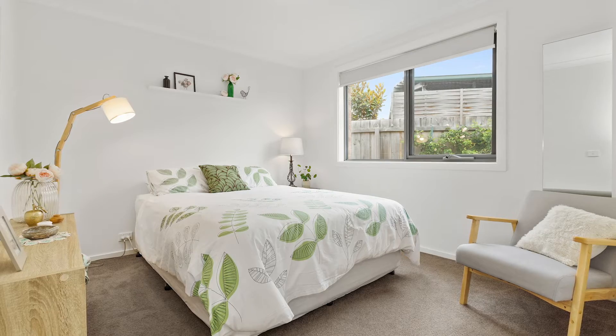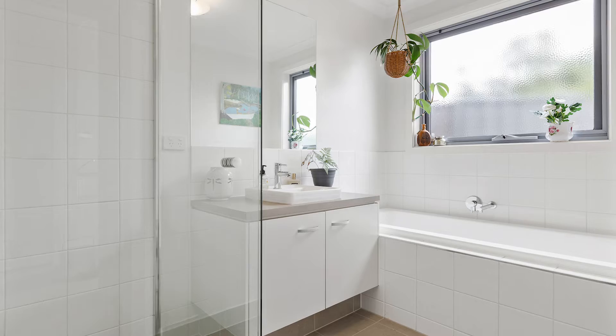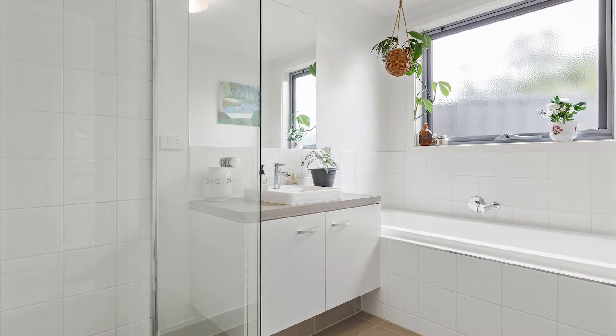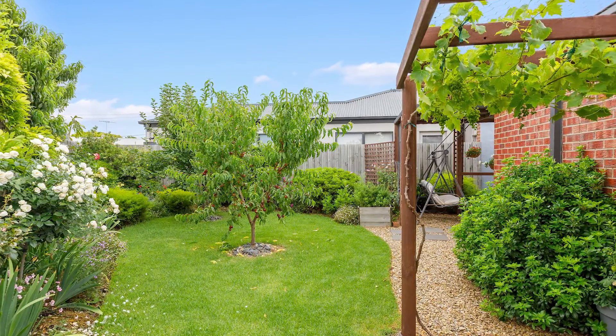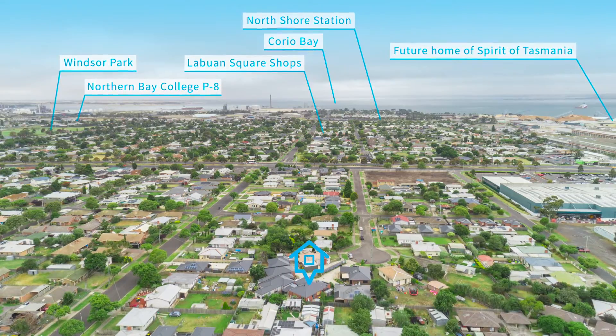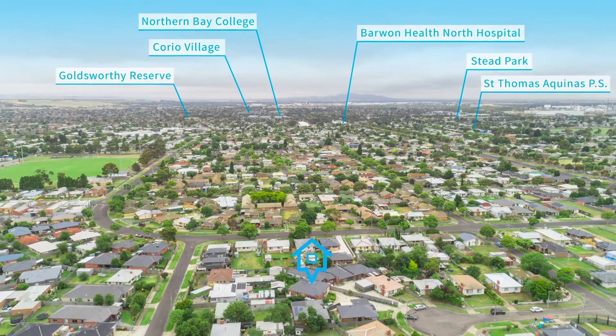The kitchen has been finished with 40mm stone benchtops and quality Smeg appliances. Off the living area, the paved patio is the ideal setting to entertain family and friends, and the lush gardens have been beautifully maintained.